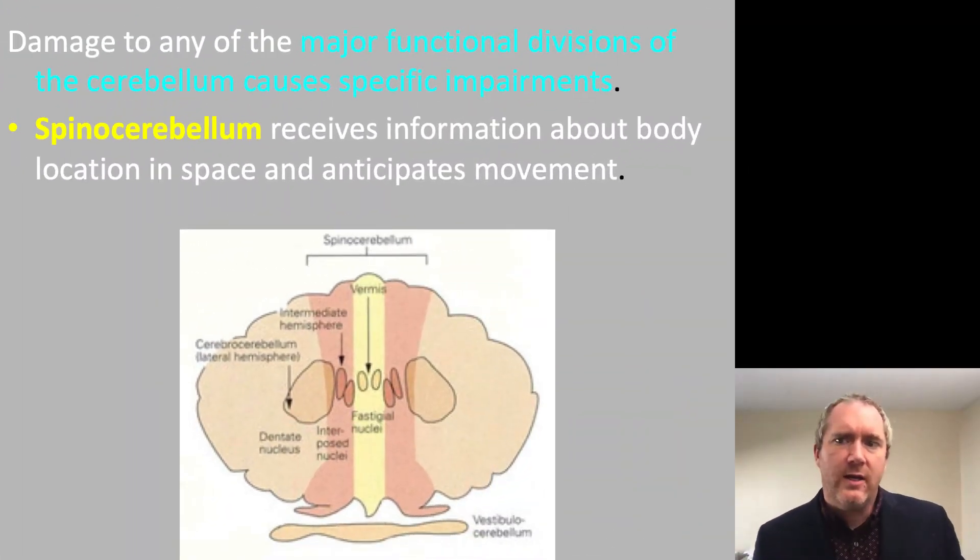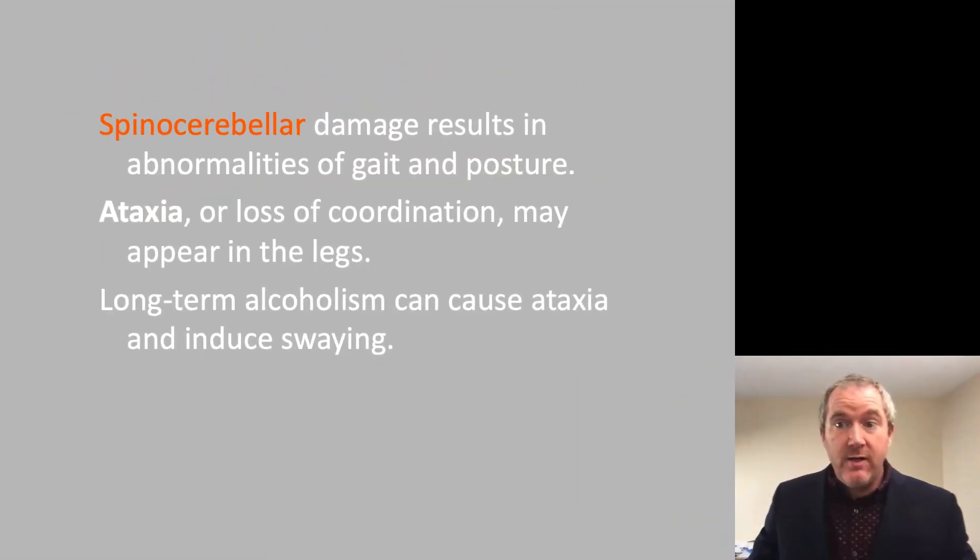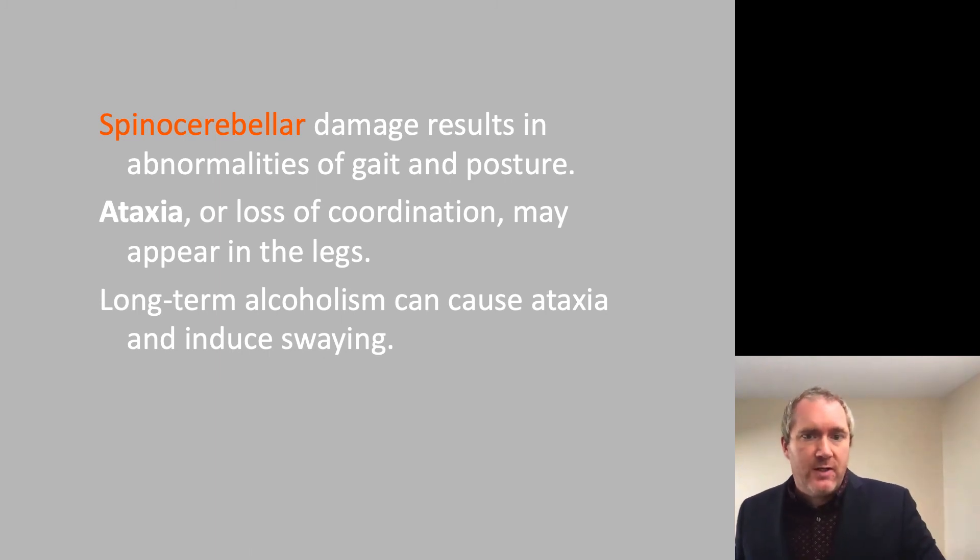Damage to any of the major functional divisions of the cerebellum causes specific impairments, indicating unique functionality between the divisions. The spinocerebellum receives information about body location in space and anticipates movement. Spinocerebellar damage results in abnormalities of gait and posture. Ataxia, which is a loss of coordination, may appear in the legs following spinocerebellar damage.